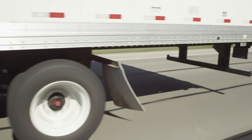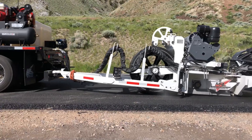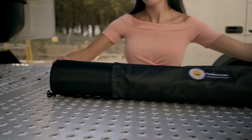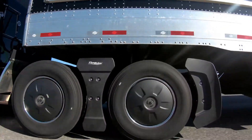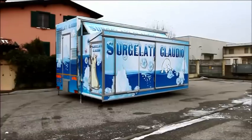Hello tech lovers, welcome back to our channel. In today's video we are going to explore truck inventions that are on another level. We'll uncover the technologies and innovations that are revolutionizing the industry. From groundbreaking aerodynamics to smart technologies, these advancements are setting new standards in performance, safety, and sustainability.